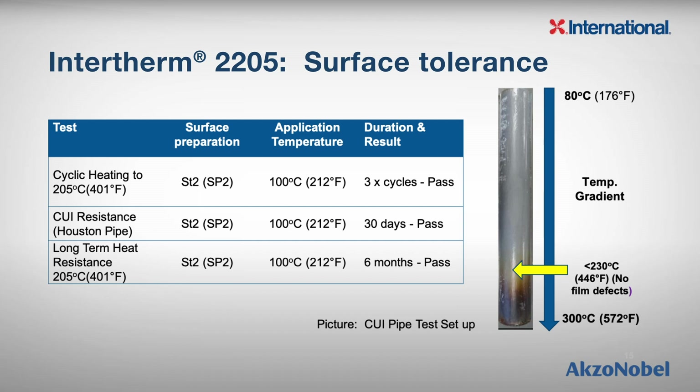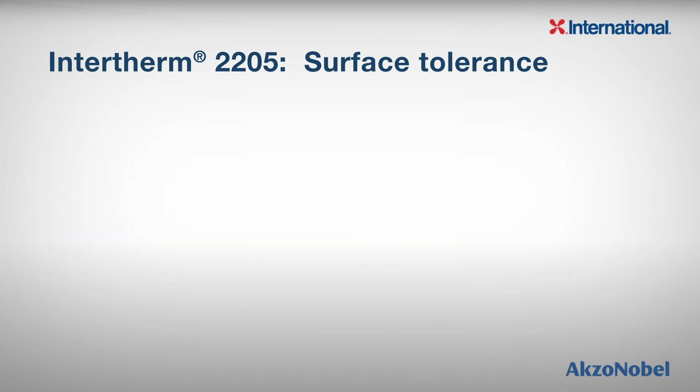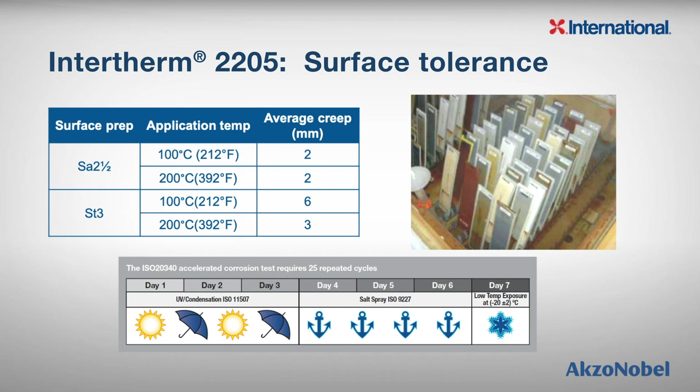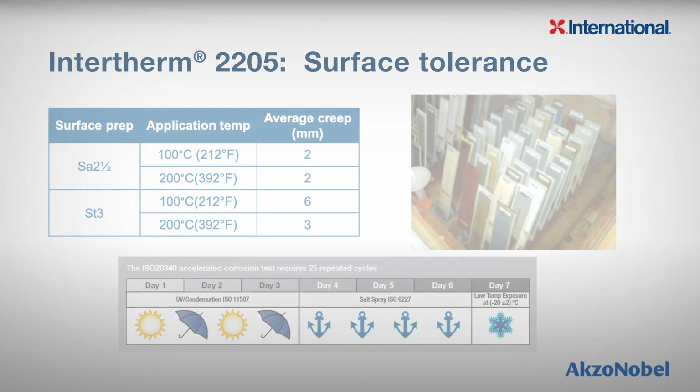Intertherm 2205 has also been applied to ST2 or SP2 prepared steel at 110 degrees Celsius or 230 degrees Fahrenheit, and then exposed to hot salt spray for 2,000 hours. The pull-off adhesion results are excellent, with the failure mechanism being cohesive splitting of the coating. We have also tested Intertherm 2205 to the ISO 12944 part 9 test standard. Two surface preparations were carried out — one on SA2.5 or SP10, and another on ST3 or SP3. Intertherm 2205 was applied at 100 degrees Celsius or 212 degrees Fahrenheit, and 200 degrees Celsius or 392 degrees Fahrenheit, and in all cases corrosion creep results were excellent.